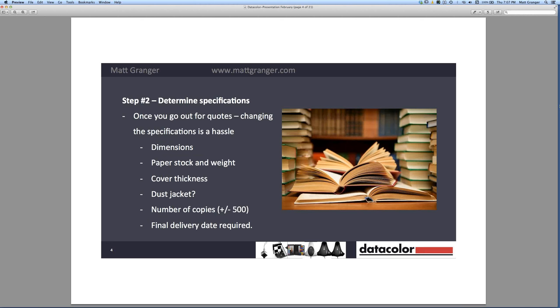Step two is to determine your specifications. This is so important to keep costs down in the long run. When you start looking at quotes for your book, I personally found a huge variation in the results coming in — at least a 300% variation between different countries and suppliers. So something you really want to nail down early, before you even approach someone, is exactly the dimensions you want, the paper stock and weight, the thickness or type of cover, whether you want a dust jacket, and the number of copies, because they all have a direct influence on the type of printing and your overall cost.